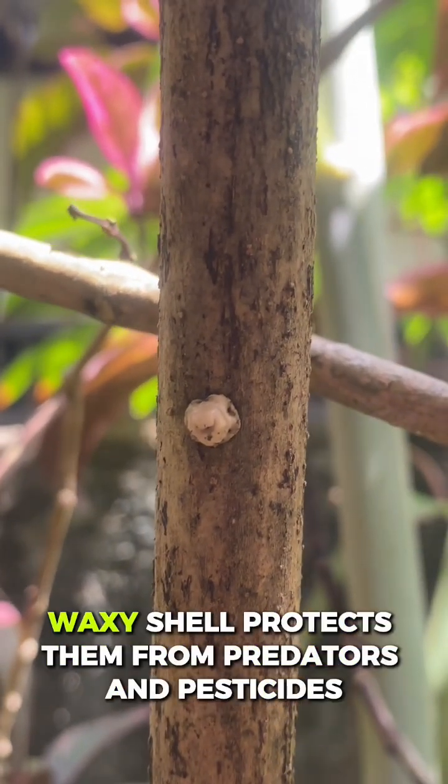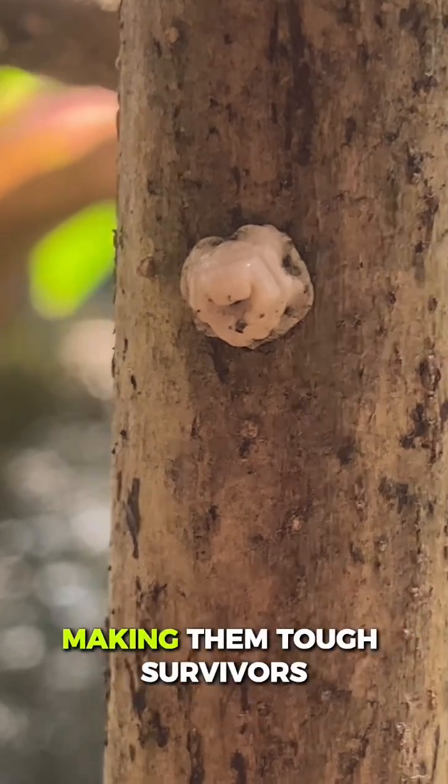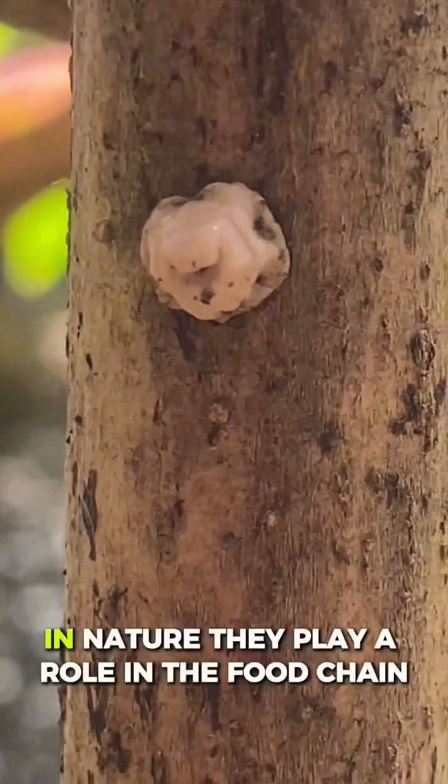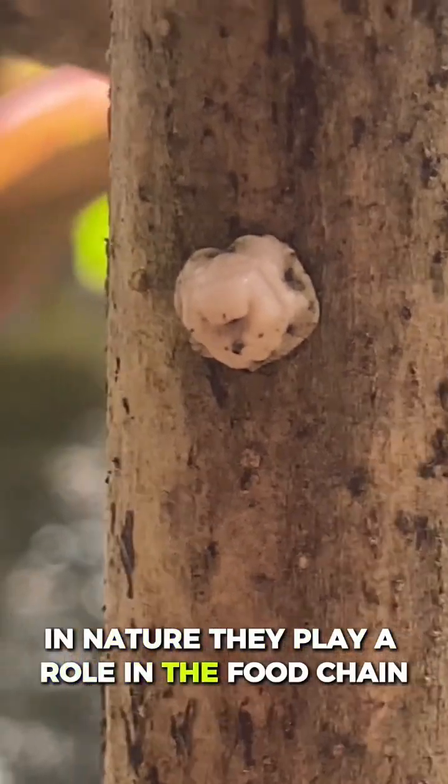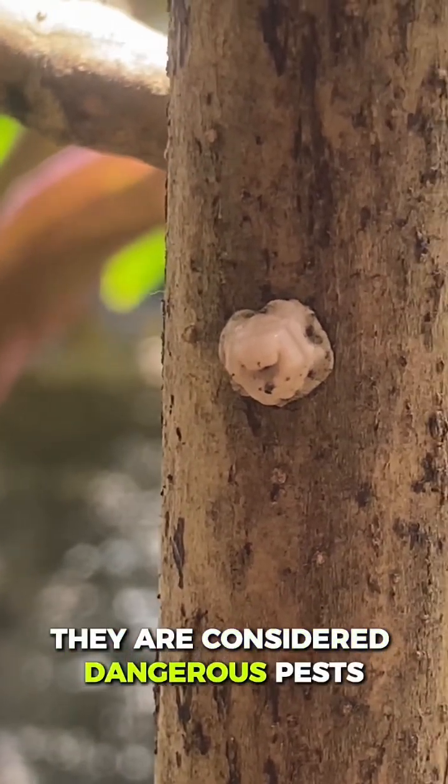Their barnacle-like waxy shell protects them from predators and pesticides, making them tough survivors. In nature, they play a role in the food chain, but in human agriculture, they are considered dangerous pests.